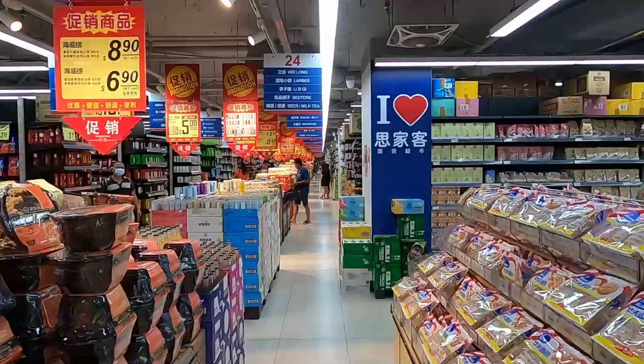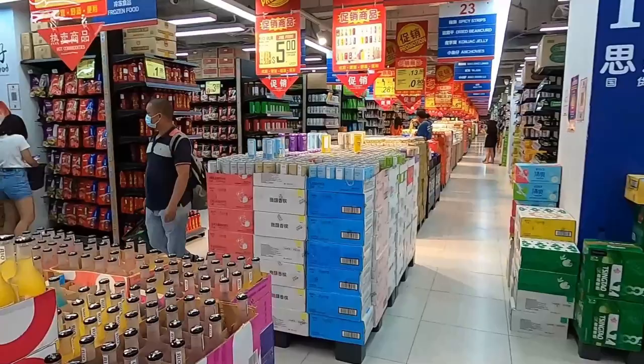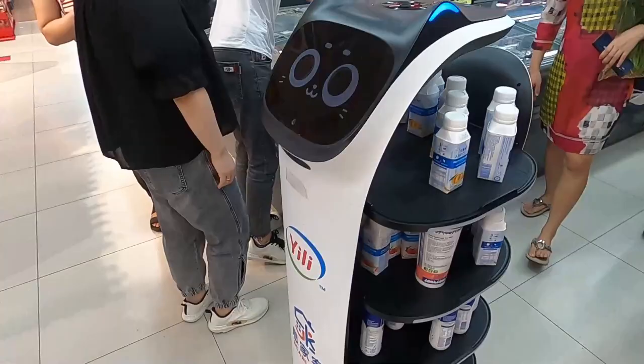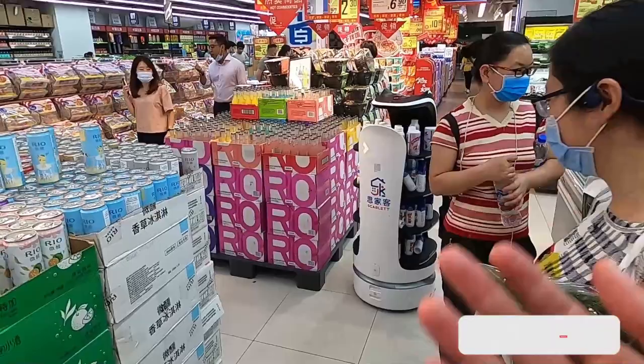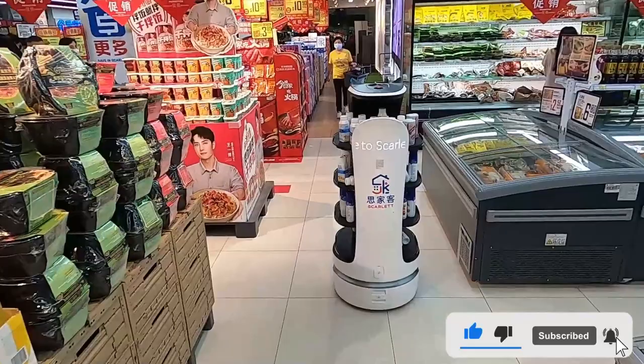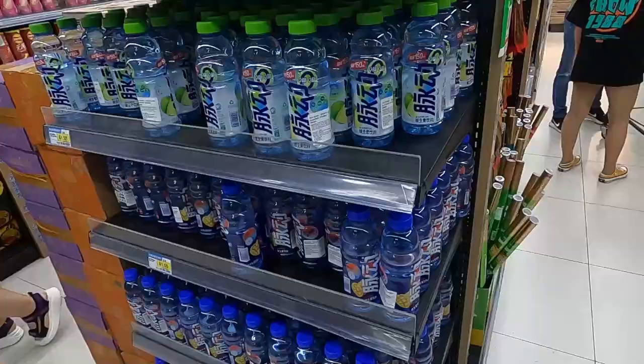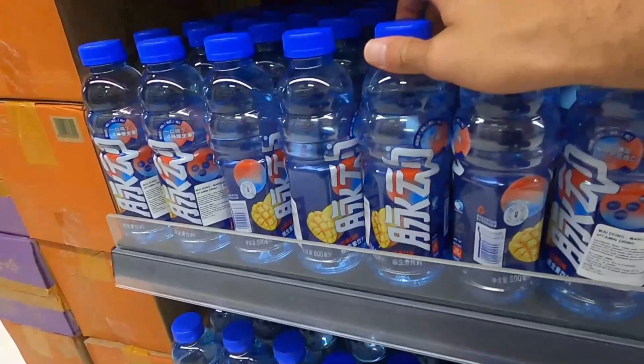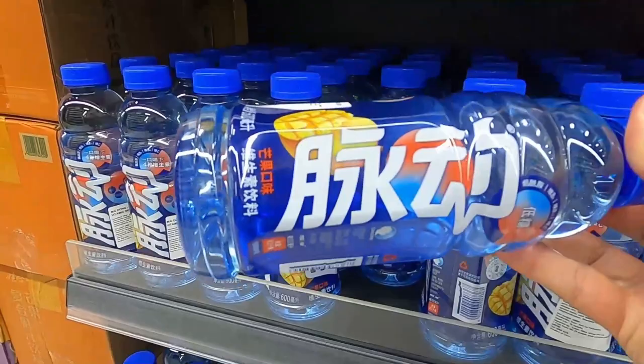I've just entered a Chinese store where all these products come from mainland China. Check out this robot — I've never seen this before! And wow, this drink takes me back to China. It's called Maidong — it's famous and really good on a hot sunny day. You can find it for 1.5 Singapore dollars and they have different flavors.